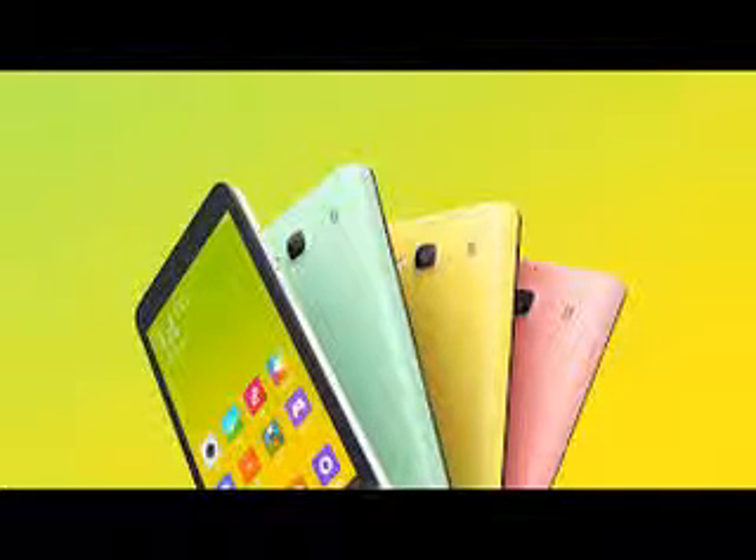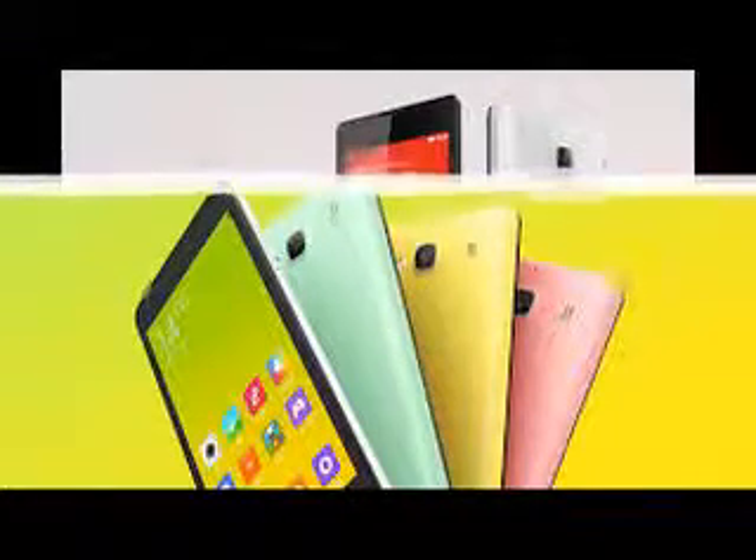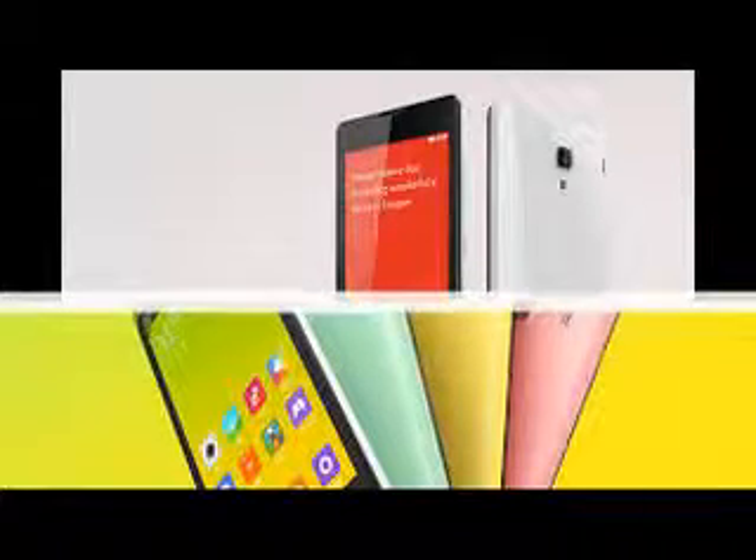For starters, you get a 4.7-inch IPS display of 720p resolution, which our review of the Redmi 2 showed to be sharp and quite bright, even if not acing the sunlight legibility department.